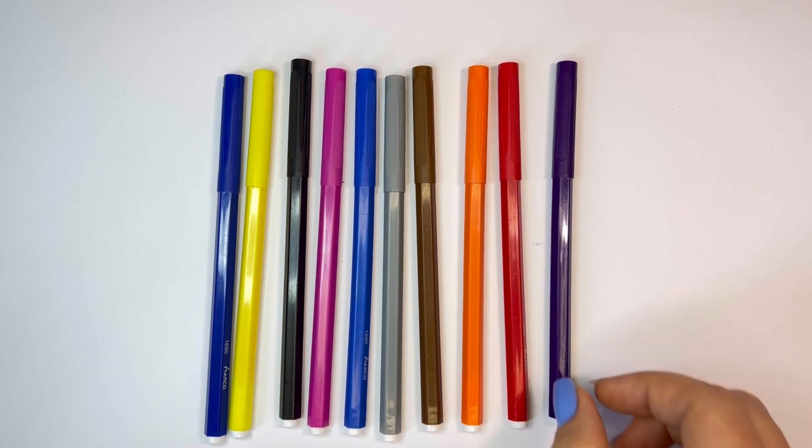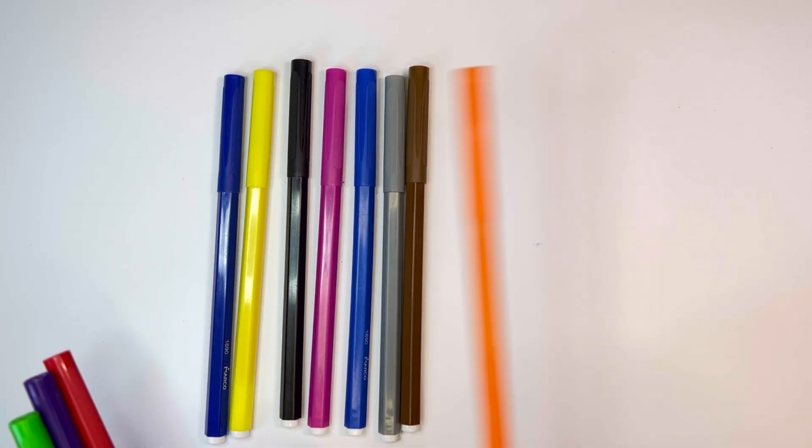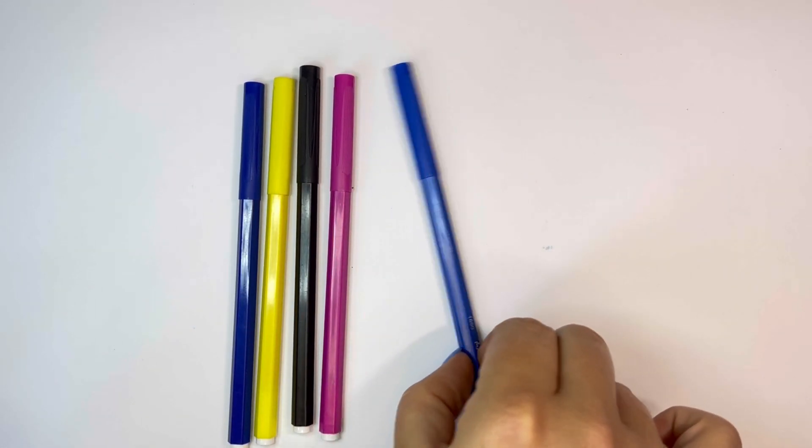Green, Violet, Red, Orange, Brown, Gray.